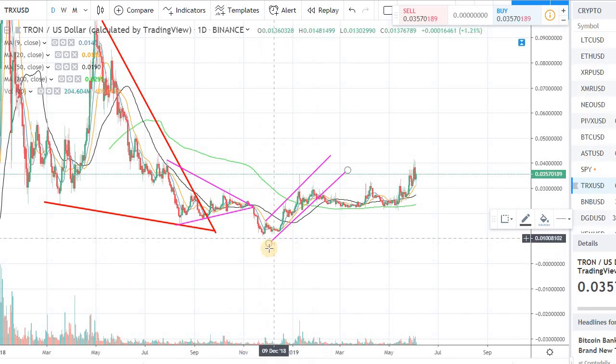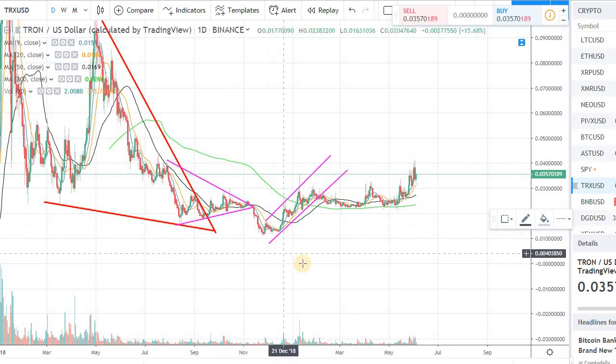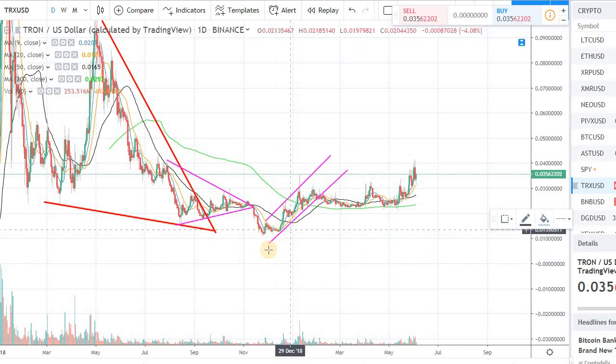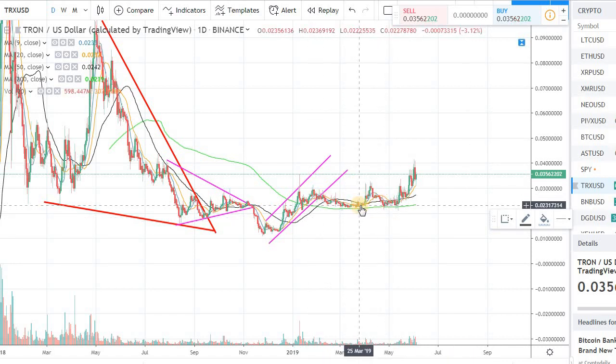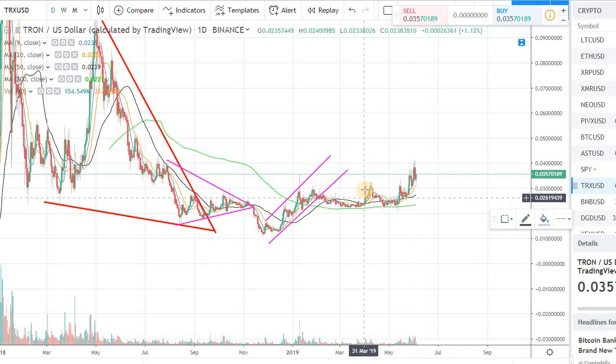Last time I talked about it, I was talking about this channel that we were creating back in early 2019. Since then, it's relatively flat. It had a little bit of a spike in about late May, early April, and since then it's trying to get out of the sideways action.